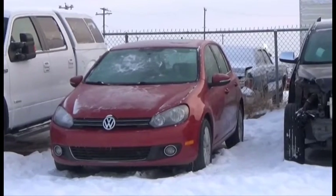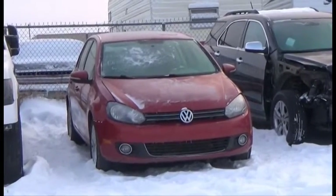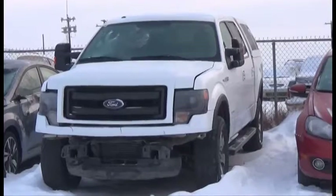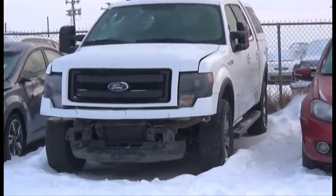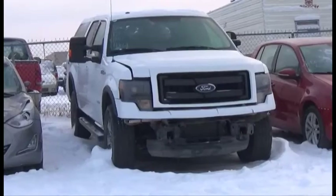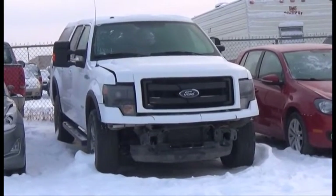Lot number 482 is the 2011 Volkswagen Golf TDI, Turbo Diesel Loaded Parallel Heated Seats, Power Center, 110K. Lot number 479 is the 2013 Ford F-150 FX4 Crew Cab Short Box with Canopy, V6 AOT 4x4 Loaded Parallel Heated Seats, Backup Camera, 55K.